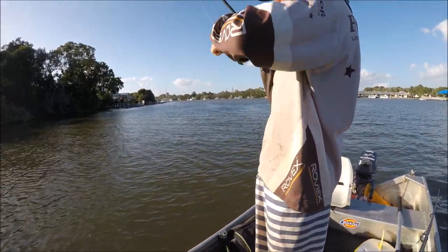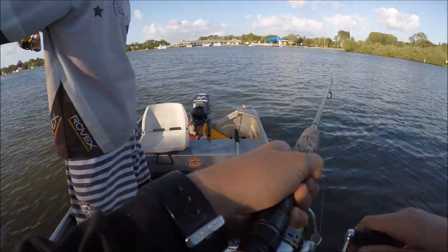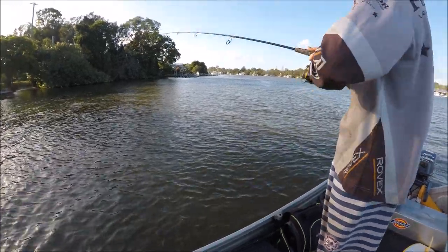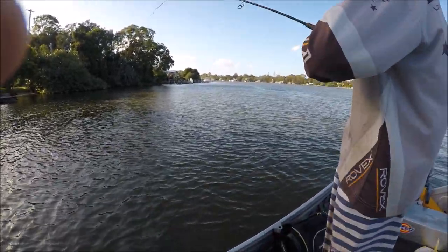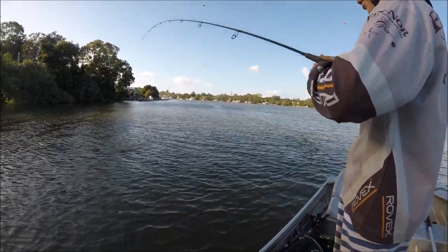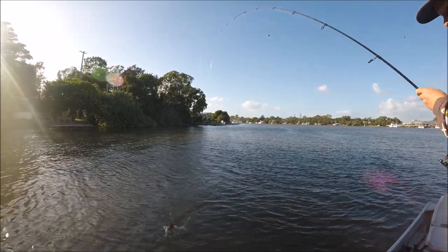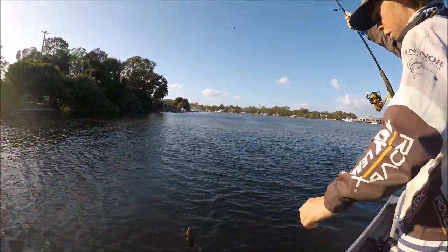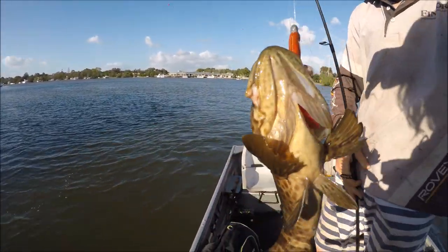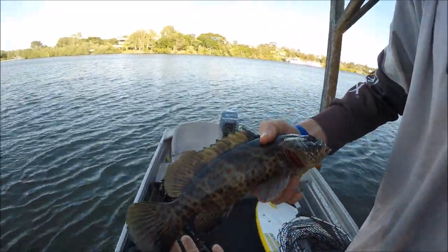Eddie's hooked up to something big - I think it's a trevally... it's a cod! Yeah, some bycatch - cod. Pretty cool looking fish. I'll leave this one for the cod.